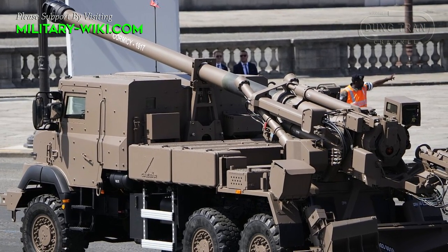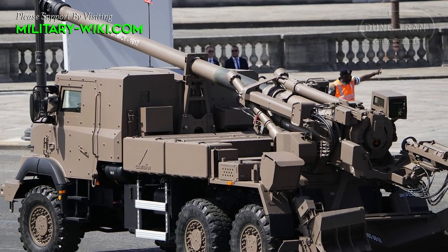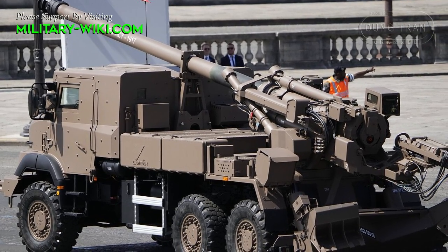Belgium ordered 9 of these artillery systems, and in 2022, Lithuania ordered 18 of these artillery systems.